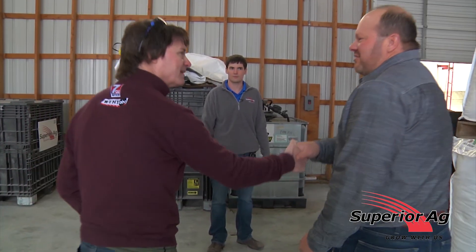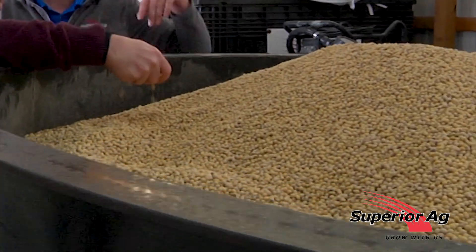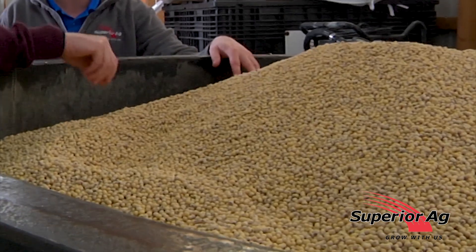Scott, I'm going to hand you off over here to Colin. Colin's going to show you how the process works here with how we treat beans. We're going to do the treating now. So right here, we've got 40 units of beans that we're going to run into the overhead bin and run through the treater.